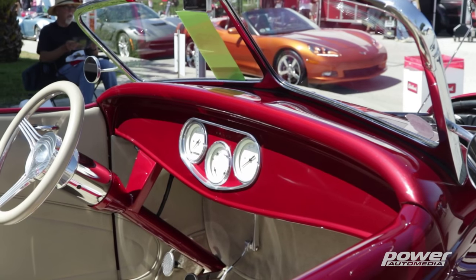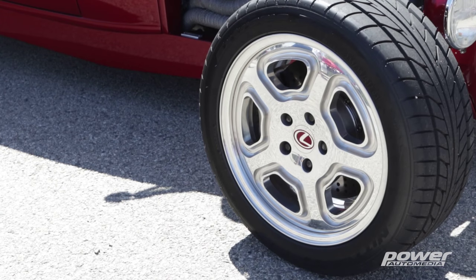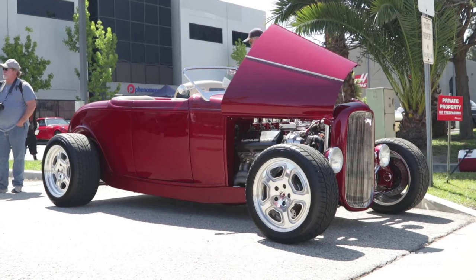It wouldn't be a car show in the Southern California sun if I didn't sit in the '32 convertible. What does this show mean to you, Brian? Well, I was born and raised in Southern California. I've been part of the car culture my whole life.